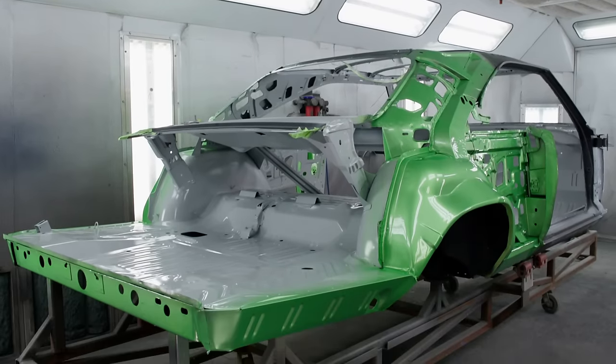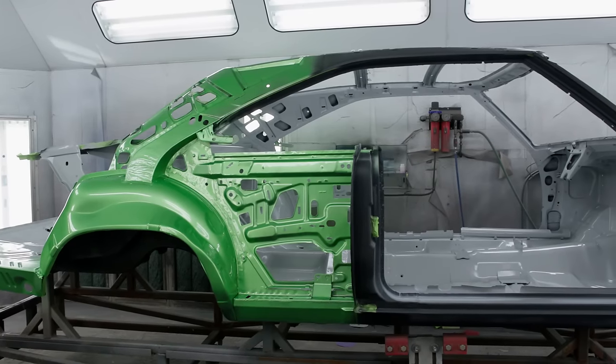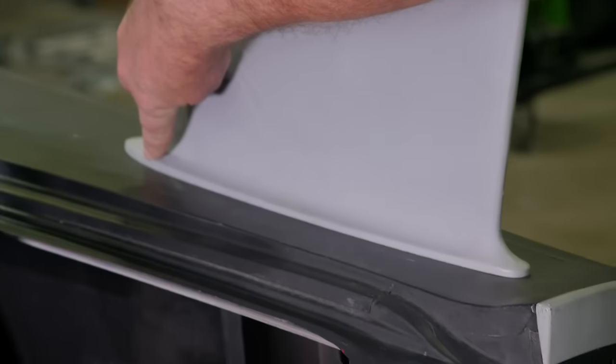Currently we have another 69 Dodge Charger moving through the metal shop. Believe it or not, this is another Daytona tribute car. We just went over one very recently where I showed you about the nose cone and the wing and how we make it all fit. We're doing another one, just ironically, at the same exact time.